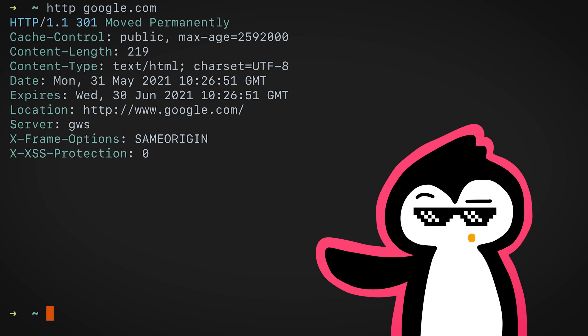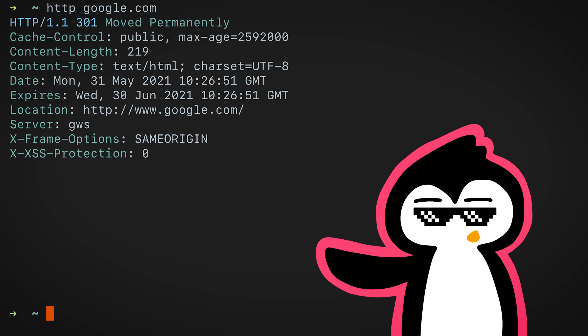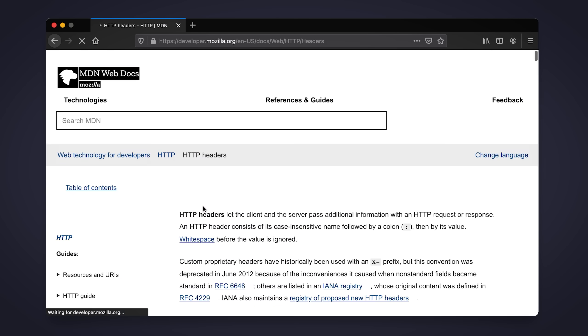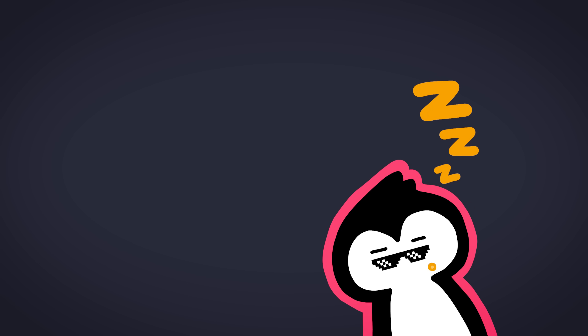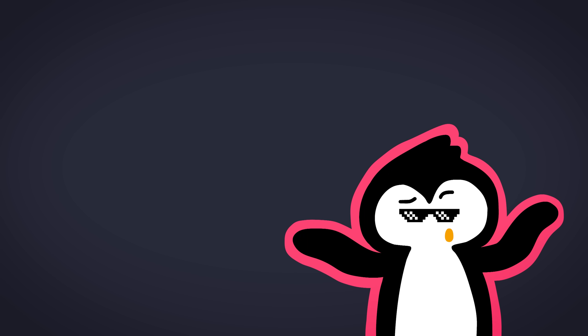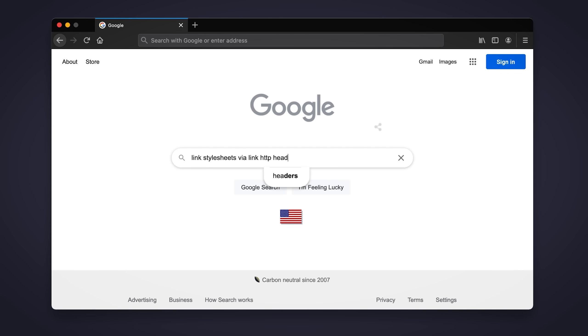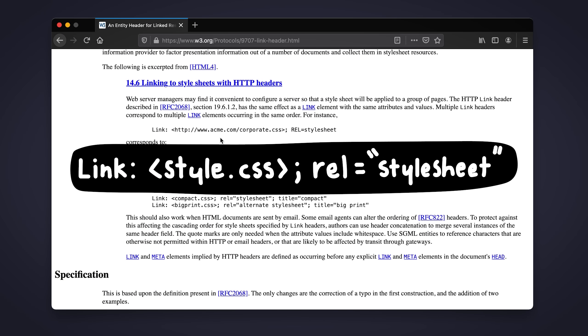So I went searching for this header. I Googled a list of all HTTP headers and read each one by one until this one stood out — the link header. This header is the same as the link element, which has the ability to include stylesheets or basically CSS files. So I Googled 'link stylesheets HTTP link header' and it's right there. We can simply add the CSS file and say rel equals stylesheet and that should work, right? Let's give it a shot.